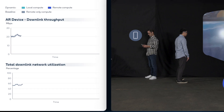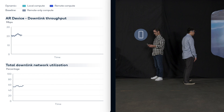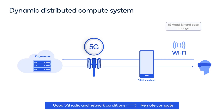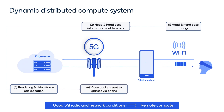The 5G radio and network conditions are good, with light loading and good user throughput, leading to a great AR experience. The user's head pose and hand tracking information flows from the AR glasses to the phone over Wi-Fi, and from the phone to the edge server over 5G.